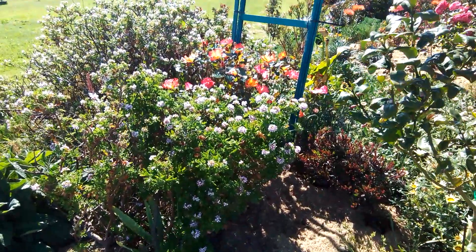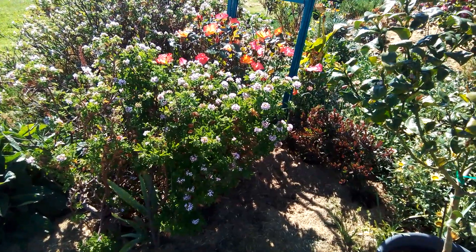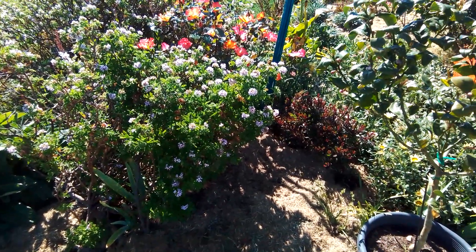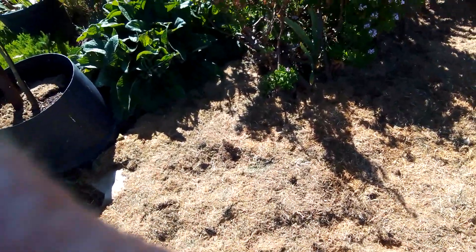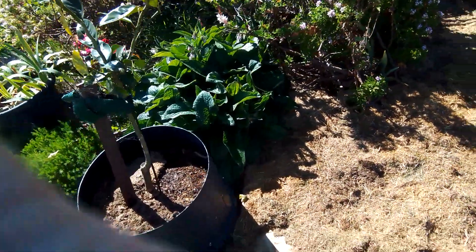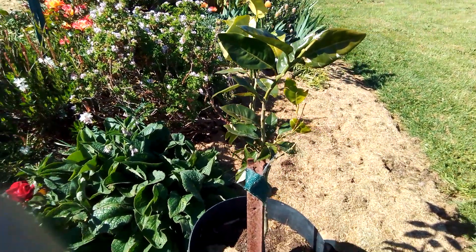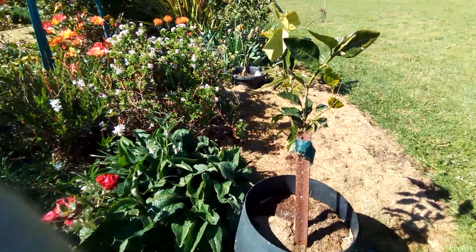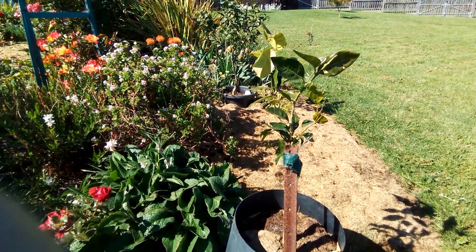That peachy-colored rose my sister gave me is doing quite well - I might send her this video so she can see it. This one is an orange tree, and surprisingly it hasn't died. It also had to cope with that wind - two solid weeks of 100 kilometer winds.